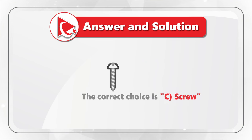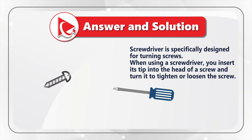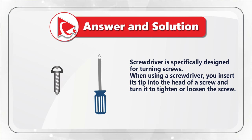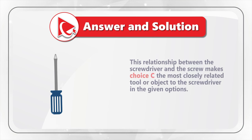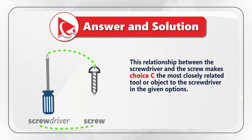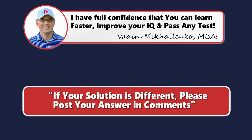The correct answer here is choice C — screw. A screwdriver is specifically designed for turning screws. When using a screwdriver, you insert its tip into the head of a screw and turn it to tighten or loosen the screw. You can even guess it based on the names: screwdriver and screw. This relationship makes choice C the most closely related tool to the screwdriver in the given options.